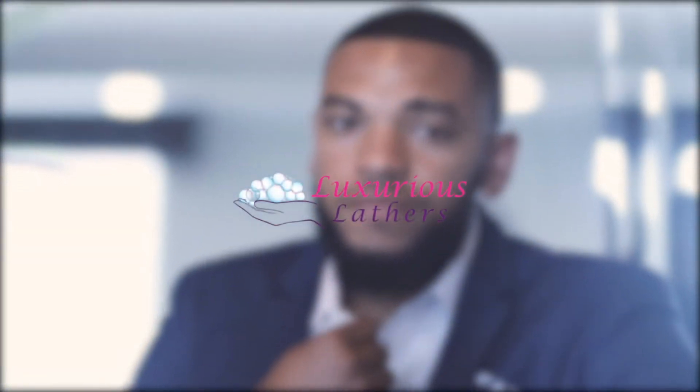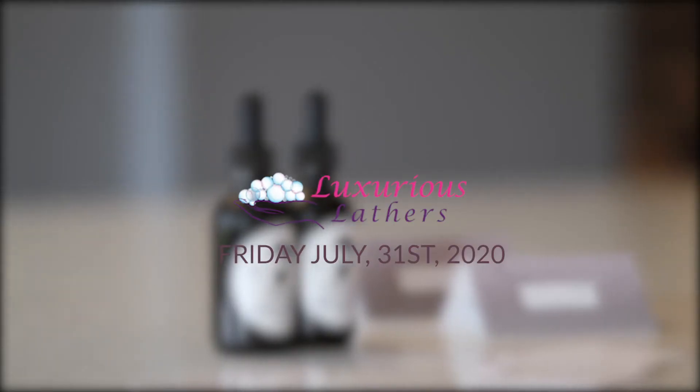This product will be launching on Friday, July 31st. It can be found online at www.luxuriouslathers.com.